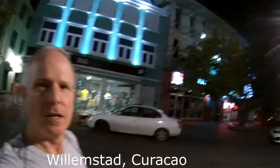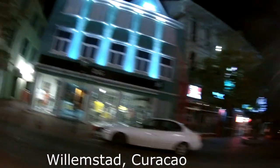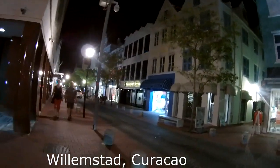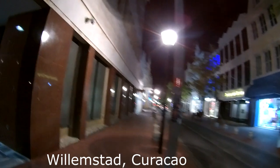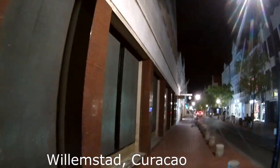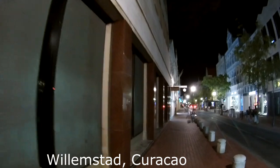This is Richard Traveling. We're in Curacao Island, just located outside of Venezuela. We've got the ABC Islands down here — it's the Dutch Caribbean islands.